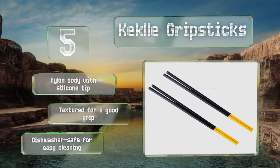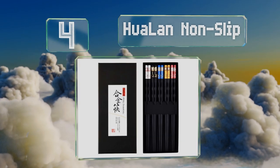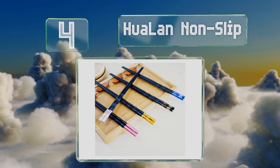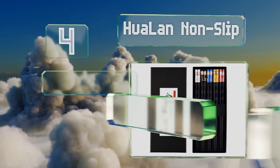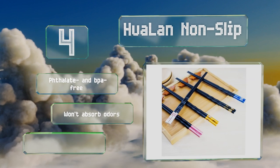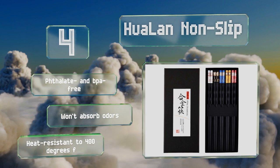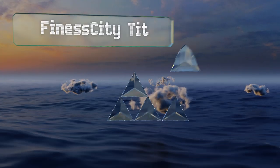Plus they're dishwasher safe for easy cleaning. At number four, for those still working on their skills, the Hua Lan non-slip have a grainy finish on their tips that helps to hold food in place. Made from high quality fiberglass, they're lightweight yet durable, and the decorative floral accents are resistant to rust. These are phthalate and BPA free, won't absorb odors, and are heat resistant to 400 degrees Fahrenheit.